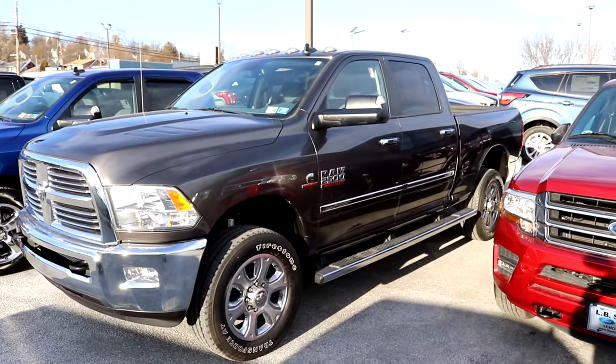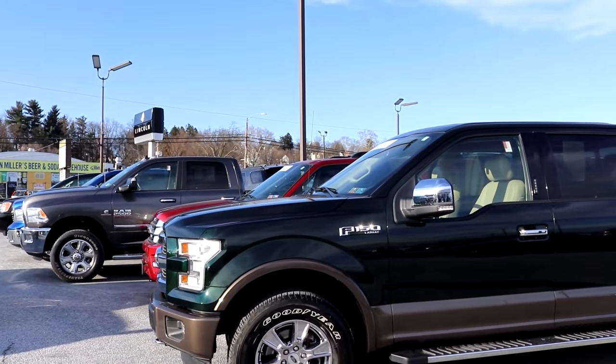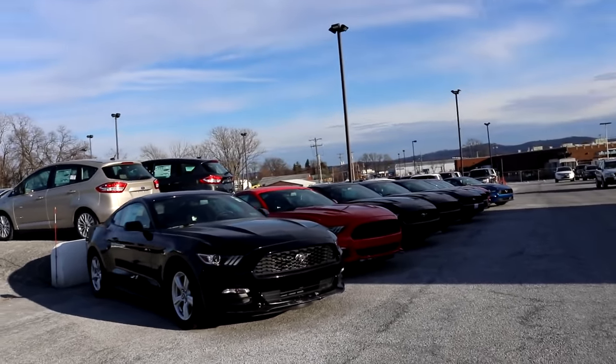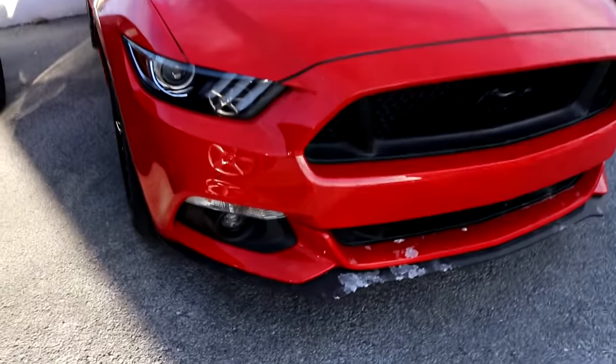It is a nice truck though — I love it. Right here we've got a nice F-150 Lariat. I don't know if it's the EcoBoost or not. And then we've got a lot of Fords over here — Ford Mustang, man. Looking nice.